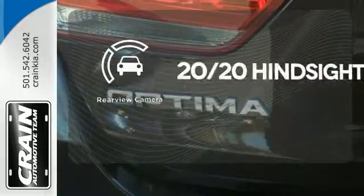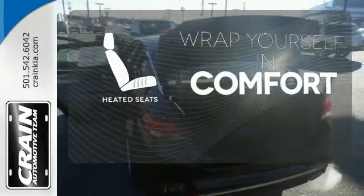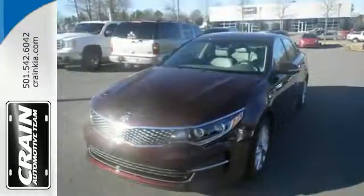See objects previously out of sight with the rear view camera. Warn off the chills with the heated seats. This is high style inside and out.